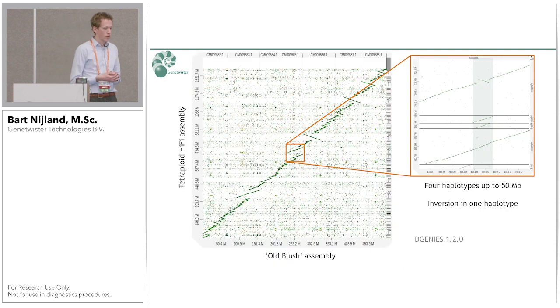To get a better idea of what is in this assembly, we aligned it to the double haploid Old Blush reference. You can see a lot of double, triple, and even quadruple lines, suggesting the different haplotypes. Zooming in, we see regions with four distinct haplotypes, and even the top haplotype has an inversion — which we probably wouldn't have found by any other approach. We were very happy with these results.